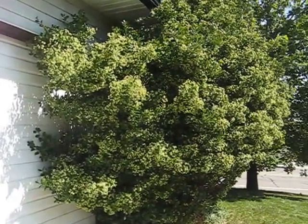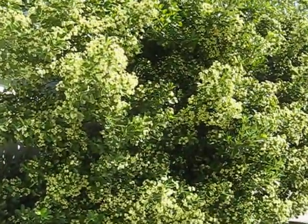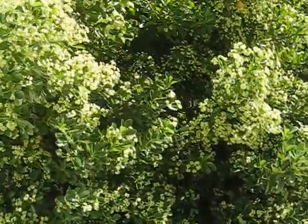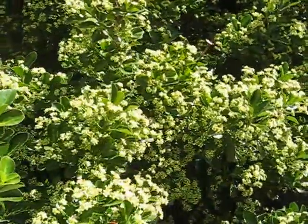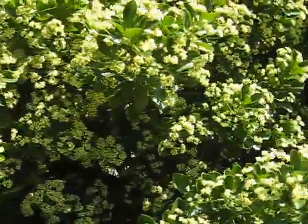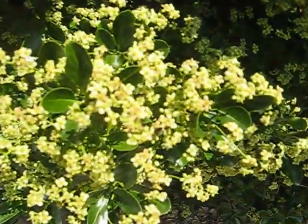Hello, this is Rook with Utah Sustainable Gardening. This is a Japanese Euonymus, on a foreclosed property. When I was doing my initial inspection of the property, I noticed it was covered with wasps.